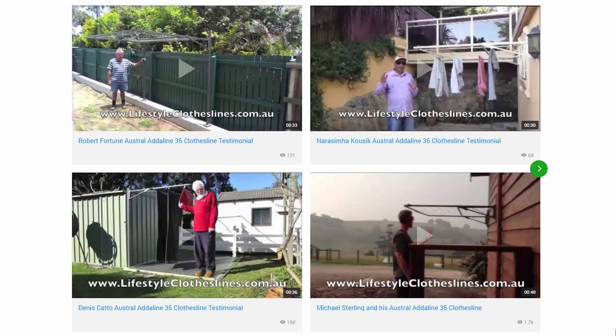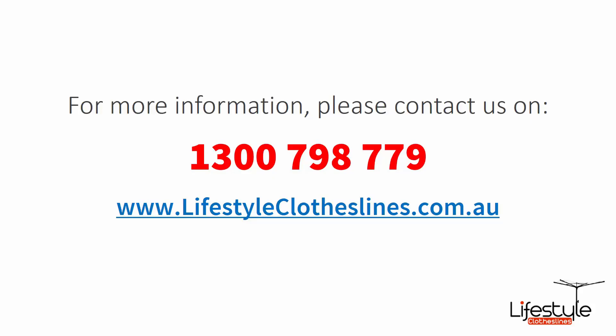You can also find a big selection of customer videos on Lifestyle Clotheslines. These are great for checking out to see what other people are saying about products and whether they're going to be a fit for your home and situation. If you need any further information or have any questions relating to any of the clothesline products on our website, or have questions regarding clothesline installation in your area, please feel free to contact us today on 1300 798 779 or visit us online at lifestyleclotheslines.com.au.